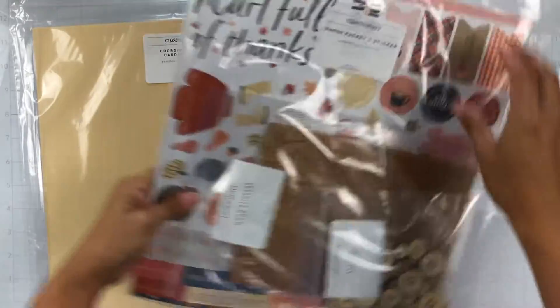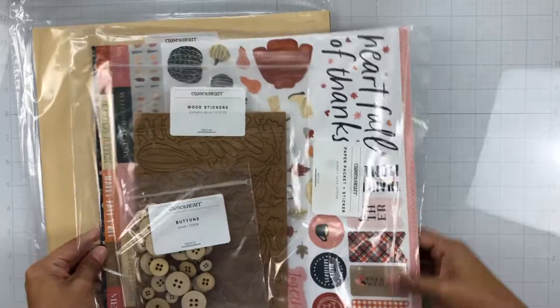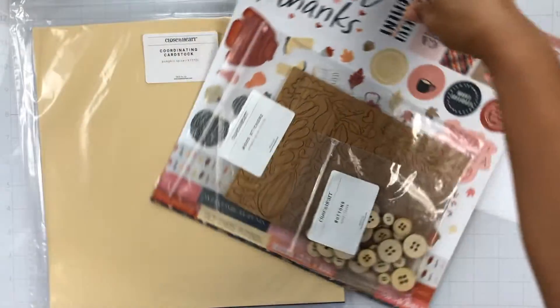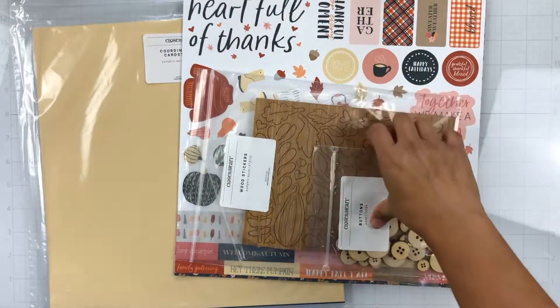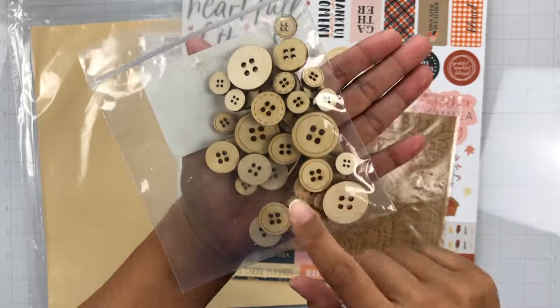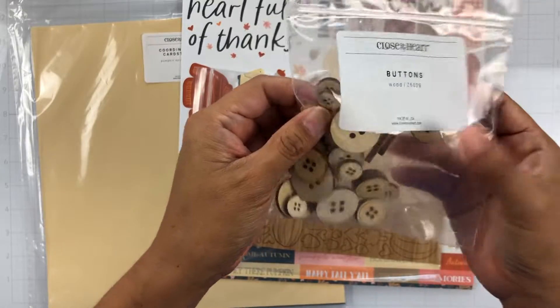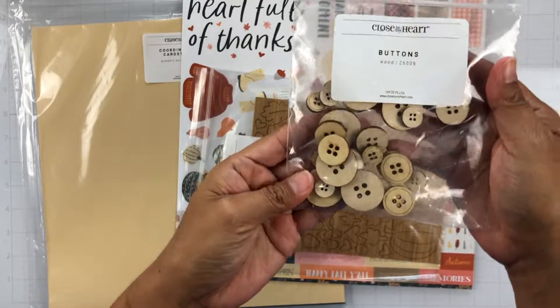So I got those and here is the Pumpkin Spice Kit. So first we get these amazing wood buttons and you can emboss and color these up however you want them, or you can just leave them the plain wood just to get that color and texture. So there's the buttons.